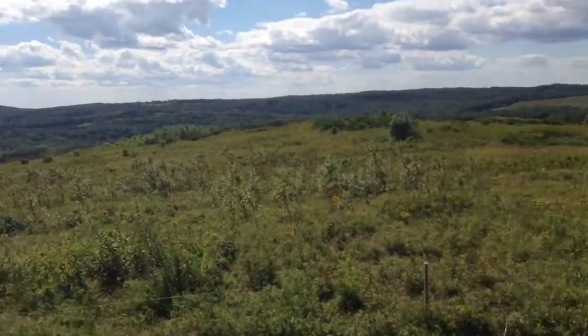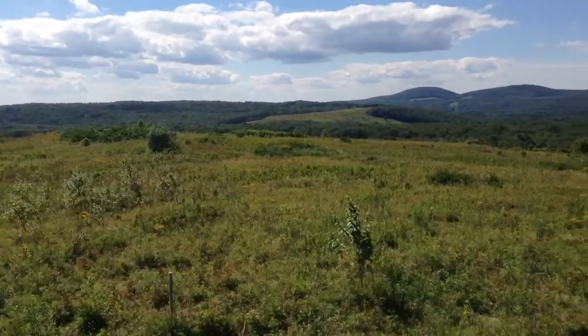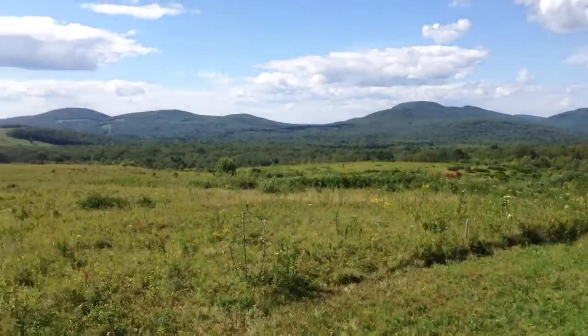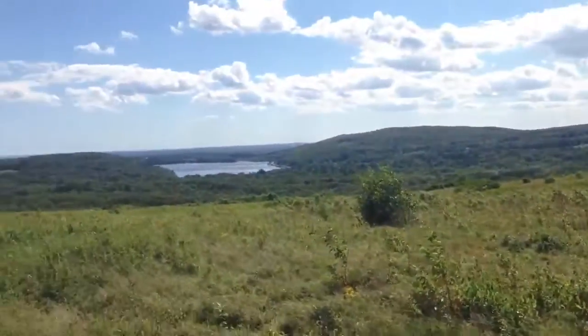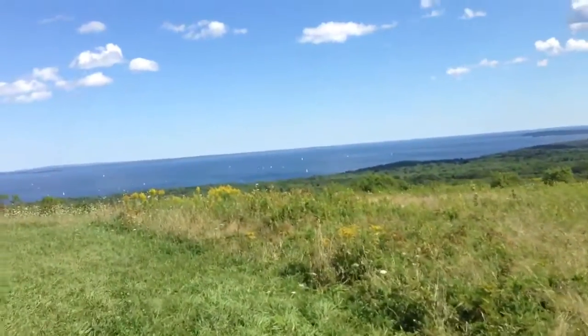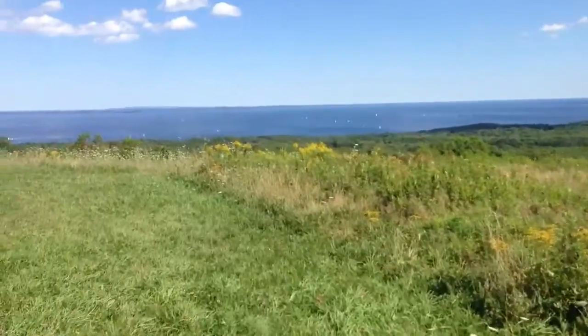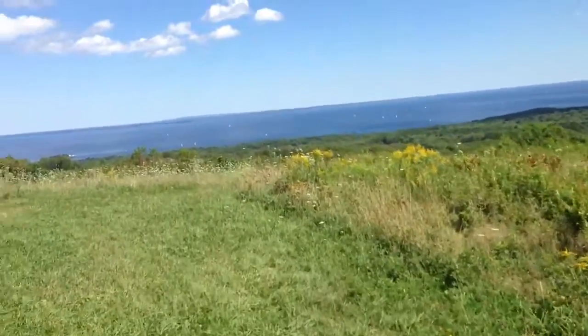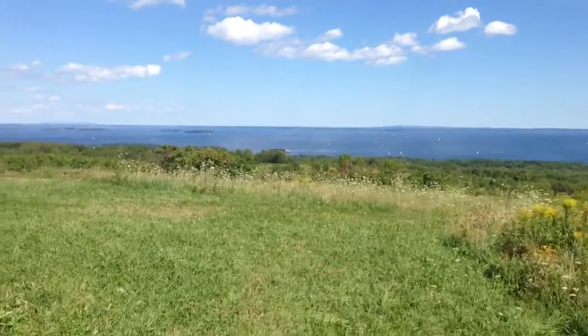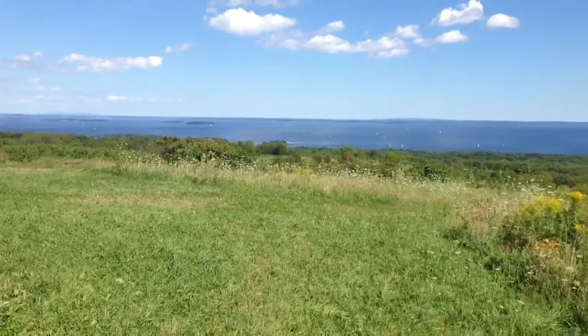They keep all the fields in wild blueberry — native, low-brush blueberry. And way down there, you can't see it, but the Camden Lighthouse is right at the top in the middle.